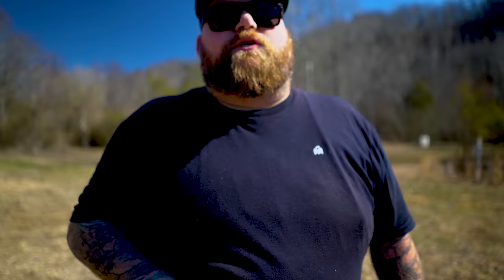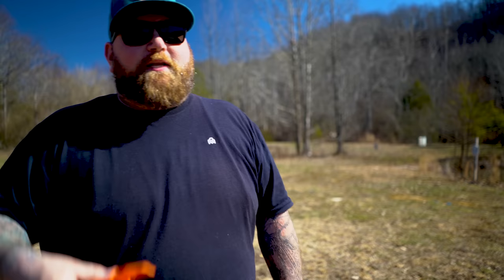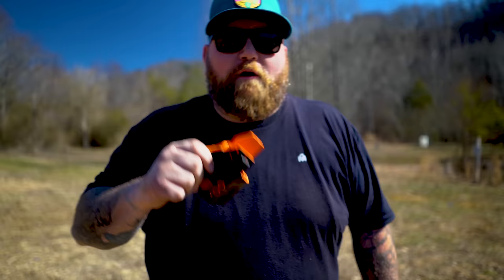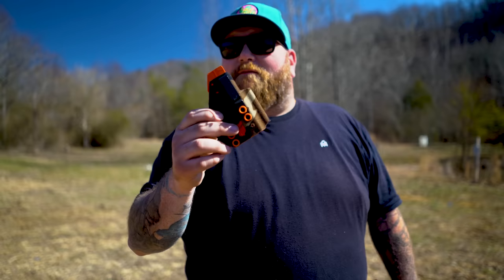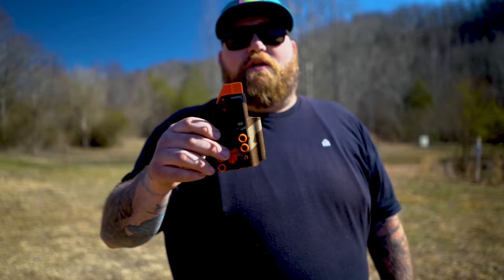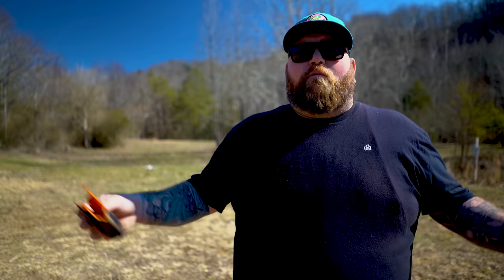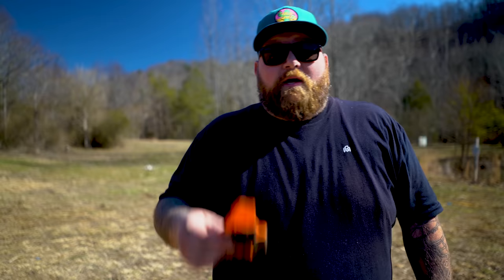A lot of people in the comments say 'just lose weight,' but this holster allows you to carry while you're in the process of losing weight — it's for big dudes who want to carry appendix and may want to lose a couple pounds but be comfortable in the meantime. All the holes across the top allow you to move your clips, Ulti-Clips, or soft loops all the way down as far as you want. And when you do lose weight, you can move the clip up — this thing moves with your body.